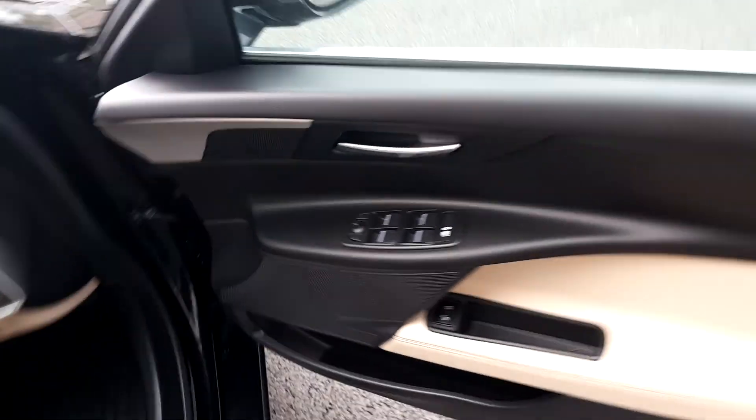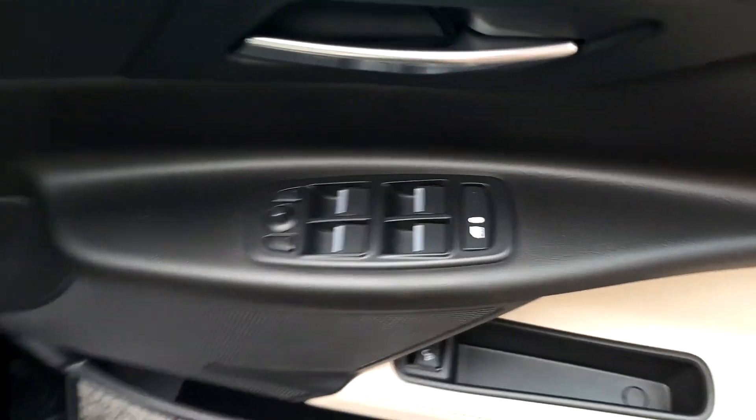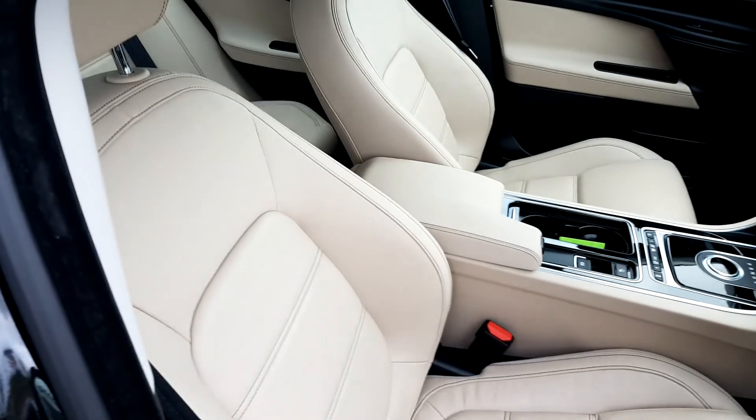Come around the side and take a look inside the vehicle. We have front and rear electric windows and an all leather latte coloured interior.